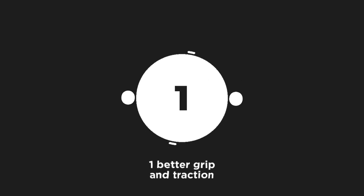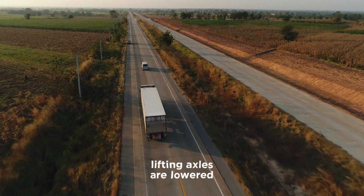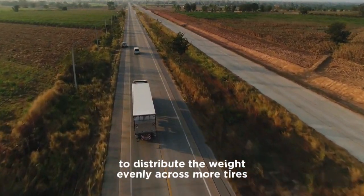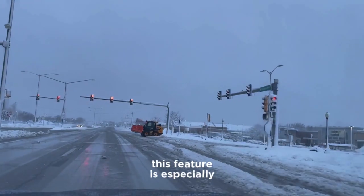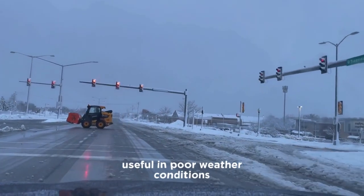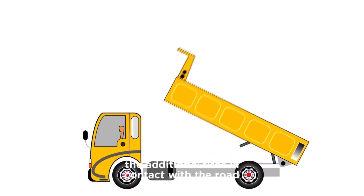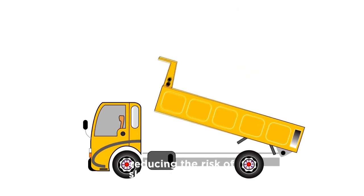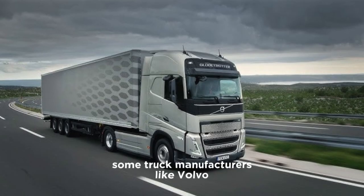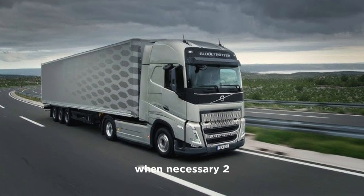One: better grip and traction. When a truck is fully loaded, lifting axles are lowered to distribute the weight evenly across more tires. This increases traction, providing better grip on the road. This feature is especially useful in poor weather conditions such as rain, snow, or ice. The additional tires in contact with the road enhance the truck's handling, reducing the risk of skidding or slipping. Some truck manufacturers, like Volvo, even have advanced tandem axle lift functions to improve grip when necessary.